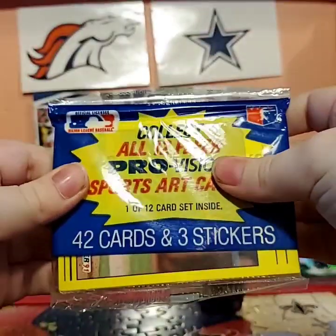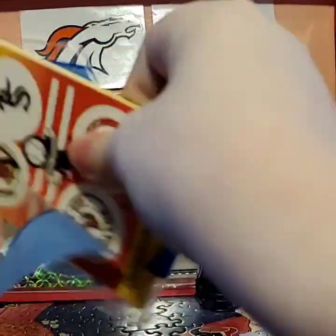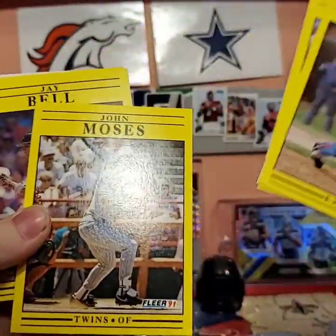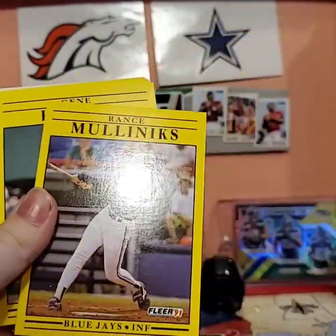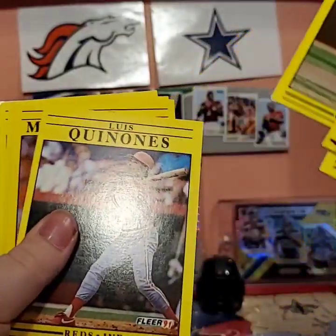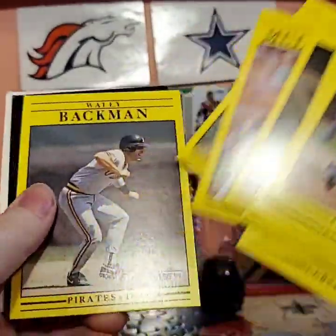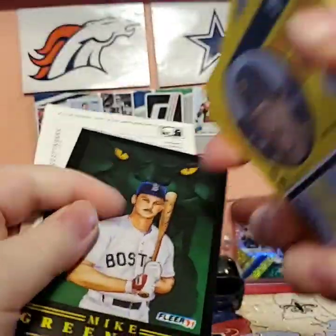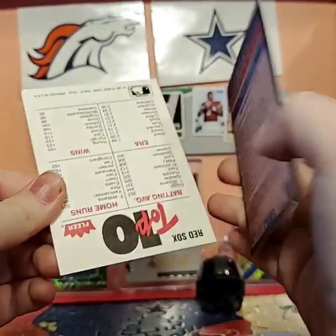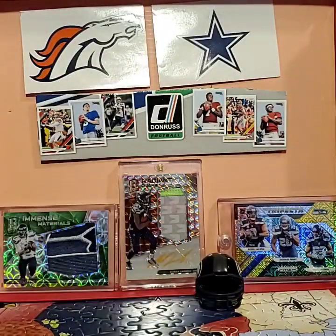Now moving on to baseball. Hopefully these packs don't give me as hard a time — this one's just plastic. We got Bill Sampin, Bob Melvin, John Moses, J-Bell, Cal Daniels, Rance Mullinks, Gene Harris, Joe Giordi, Kelly Downs, Louis Queenens, Terry Mulholland, Franklin Stubbs, Wally Backman. This insert has a big bend on the side but it's a nice-looking Mike Greenwell insert. Green Monster's Friend. And some team logos.